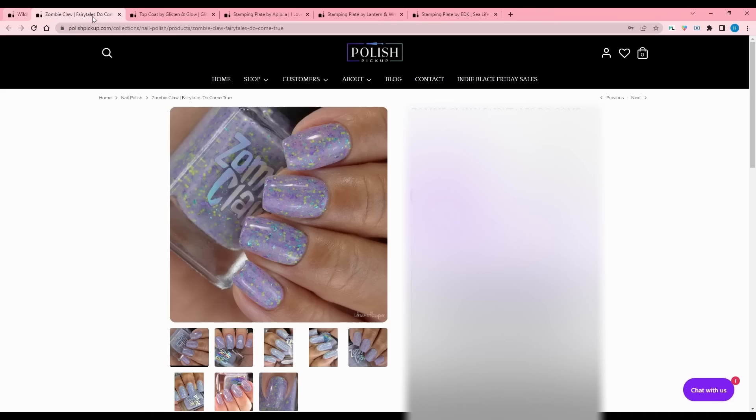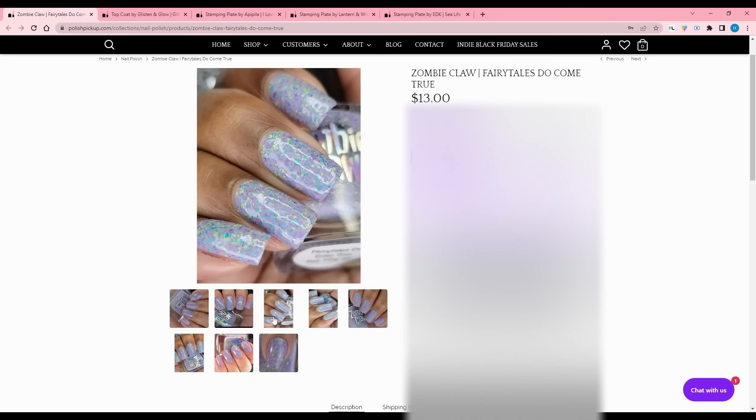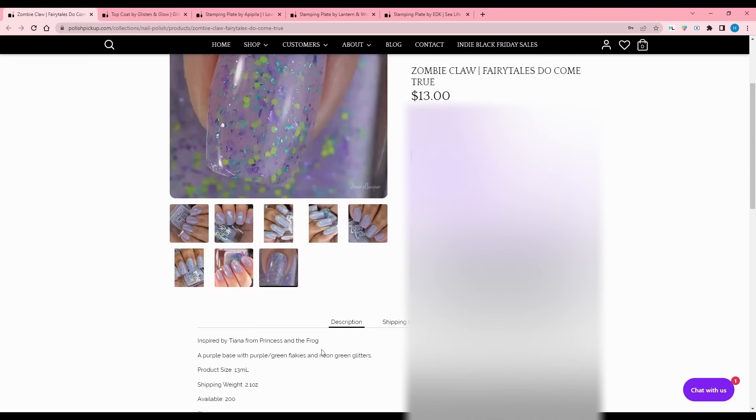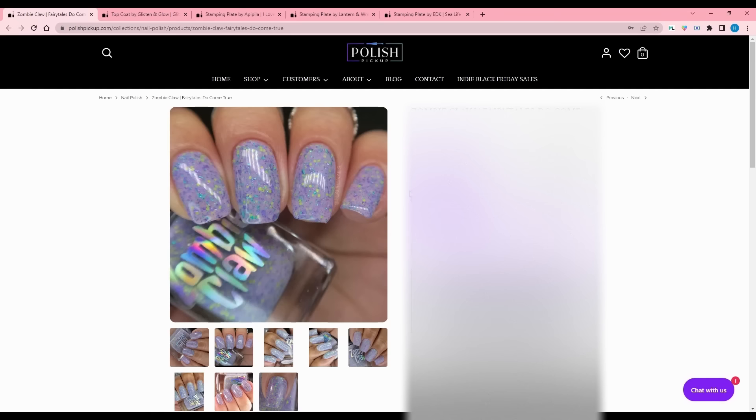Zombie Claw - Fairy Tales Do Come True, inspired by Tiana from Princess and the Frog. That movie was so good - one of my favorite Disney movies. It's a purple base with purple-green flakies and neon green glitters, 200 available. Because it's purple I'm going to pass, but it is quite pretty. I feel like Zombie Claw does these lavenders in a way that makes me want them, and I don't usually like lavenders, so that's really cool.